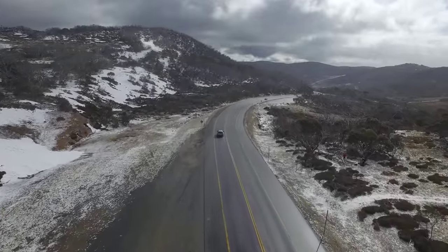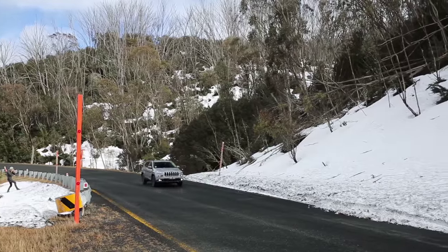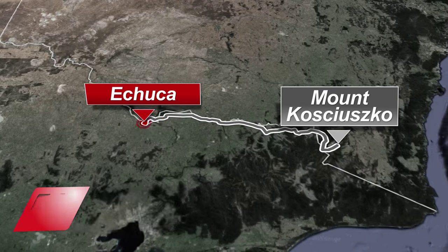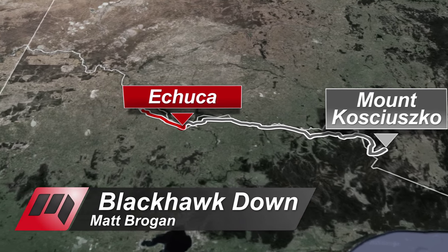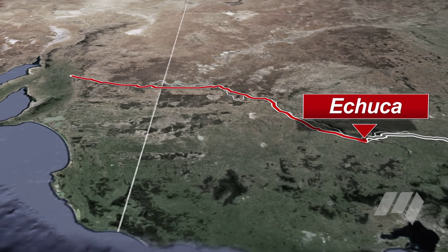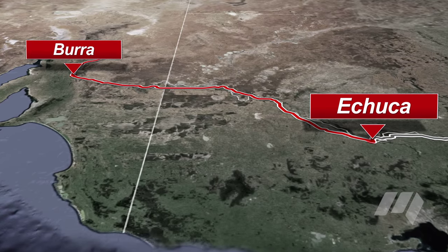On leg one of Blackhawk Down, we travelled from the highest passable road in mainland Australia to the historic river port of Echuca. In the second leg, we'll continue along the Murray River to the Great Southern Bend at Morgan in South Australia, before ascending the Adelaide Geosync line to Burra and onto the Flinders Ranges.